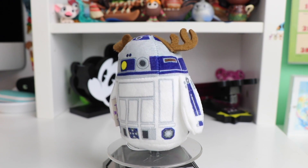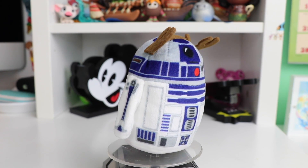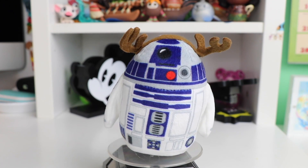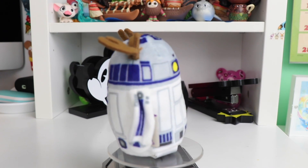Our last series that we're going to be looking at is the holiday series. Starting off with R2-D2 — I love the little reindeer antlers and they made the little button on his face red to help him look like Rudolph.